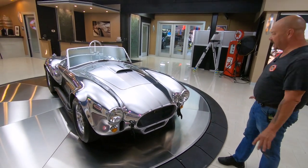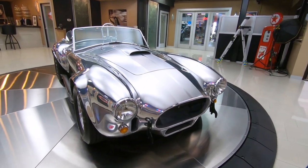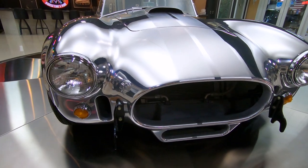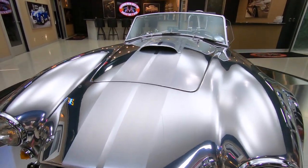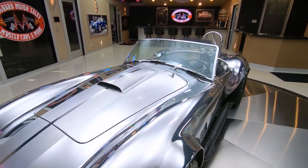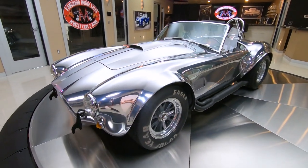hammer them out, weld them together. You can't even see the welds in this aluminum — it's an amazing work of art. These cars are absolutely beautiful. This is about as close as you're going to get to the real thing right here. All the original Cobras were aluminum that they raced. Isn't this thing sweet? Look at all those reflections.